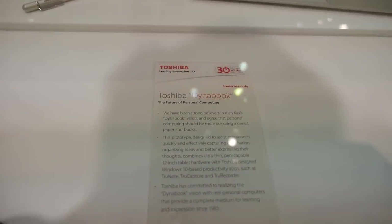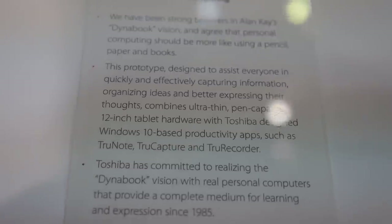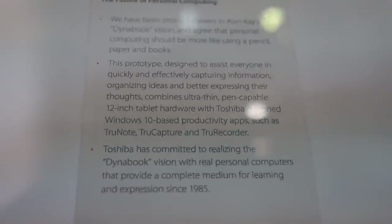Is it going to be Windows 10? Coming soon? The specs are not finalized yet, but it will be Windows 10 and it will have an Atom X5 processor.